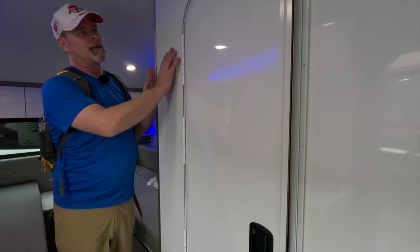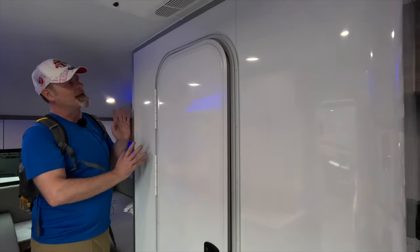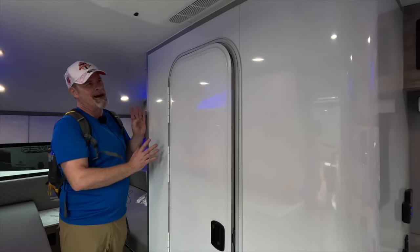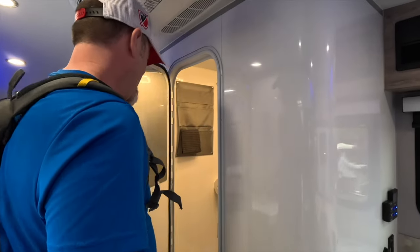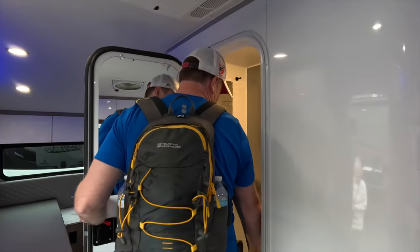I personally love the gloss white. We have a lot of stuff in our house that is set up like this, so I would love to have a trailer that's set up this way. Heading on into the bathroom.